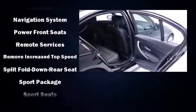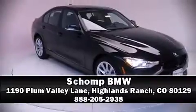Four-wheel disc brakes with ABS round out the safety package. Our knowledgeable sales staff is available to answer any questions that you might have — come on in and take a test drive.